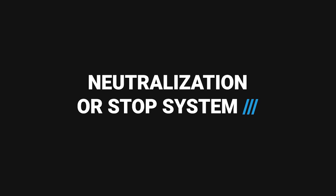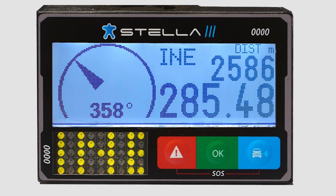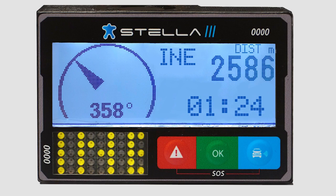Neutralization or stop system: at a certain point, the driver will receive the letters INE — Neutralization Start — on the LED screen, accompanied by a countdown set by the organization. At the end of the countdown, the green flag is granted and displayed on the LED monitor, followed by a go signal.